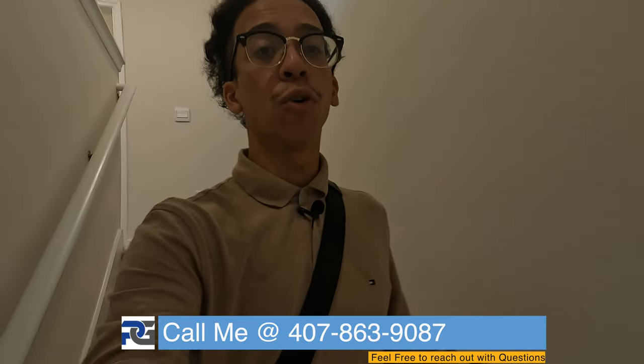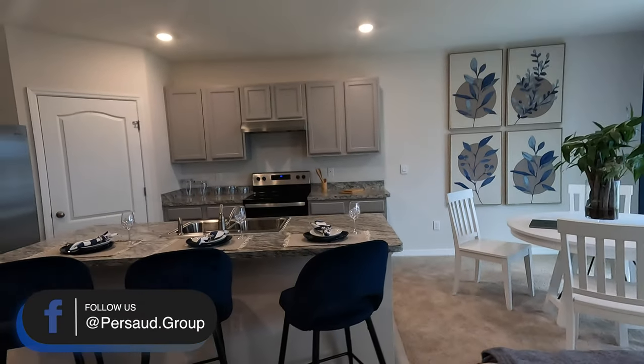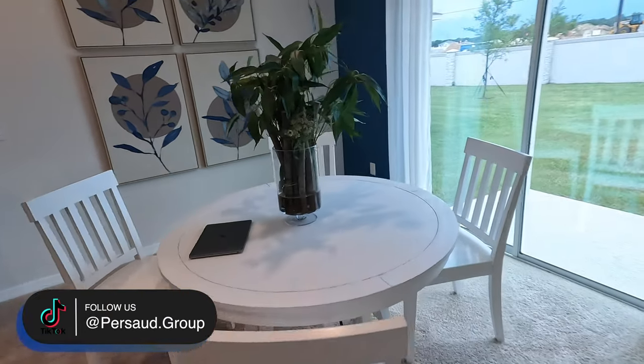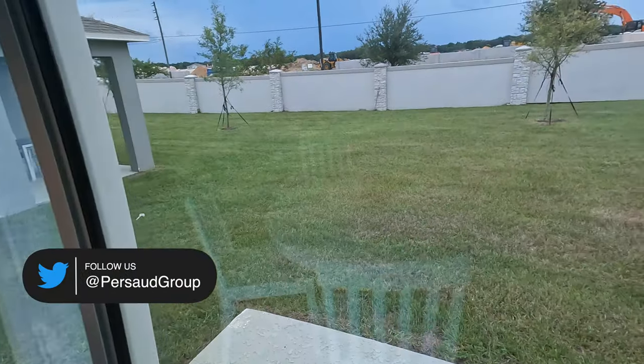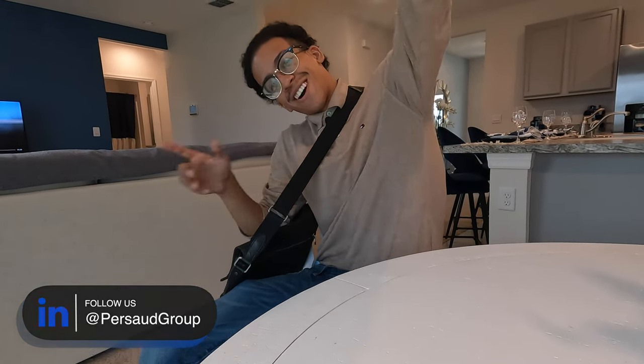I am a realtor, part of the Persad Group over in Orlando, Florida. I specialize in new home buyers and out-of-state home buyers. I've also been working with a lot of clients utilizing VA loans, so to all my veterans out there — I really appreciate your service. Feel free to reach out if this or any other home catches your eye. I'm going to keep working as hard as I can — see you guys in the very next video!